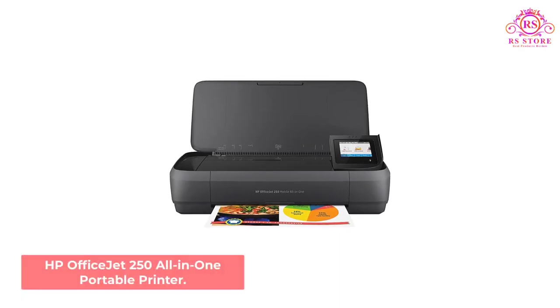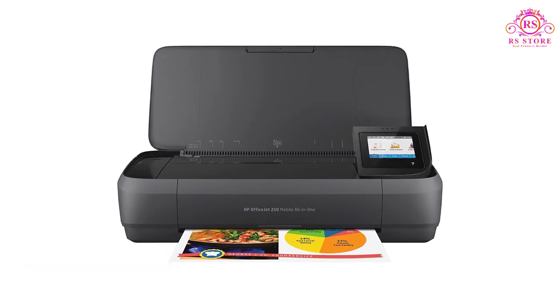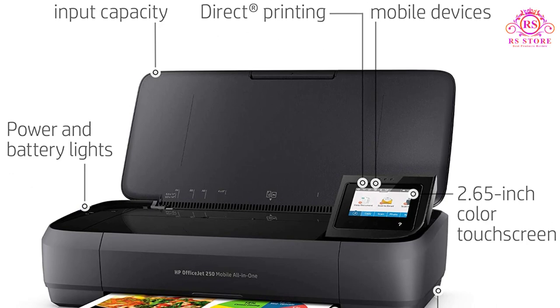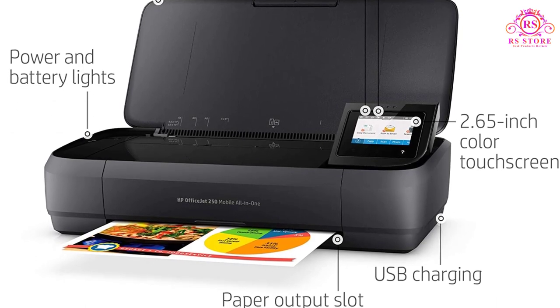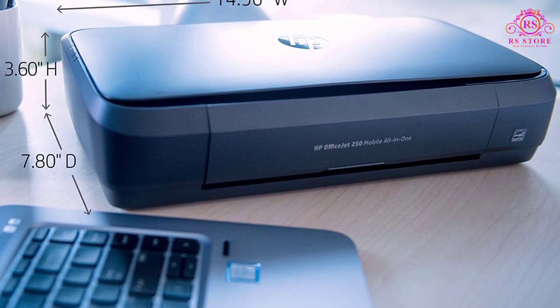Number 1: HP OfficeJet 250 All-in-One Portable Printer. The HP OfficeJet 250 All-in-One Wireless Portable Printer combines the three functions of print, copy, and scan to give you the finest quality in picture imagery, no matter how remote your location. It is ever-ready for your use whenever you need it, as it fits easily into a travel bag or some corner in your car.